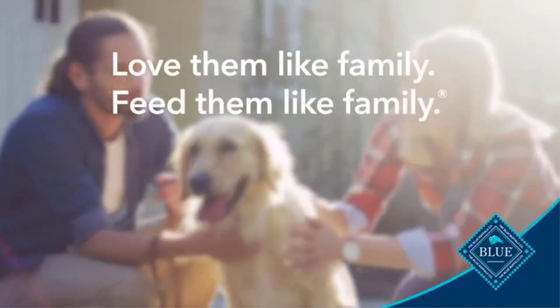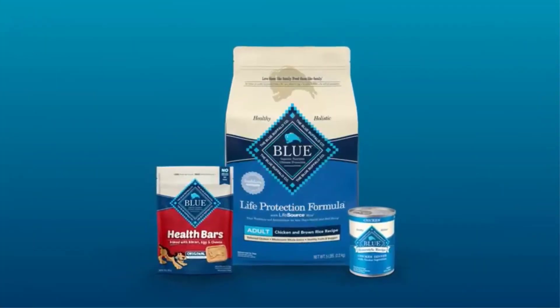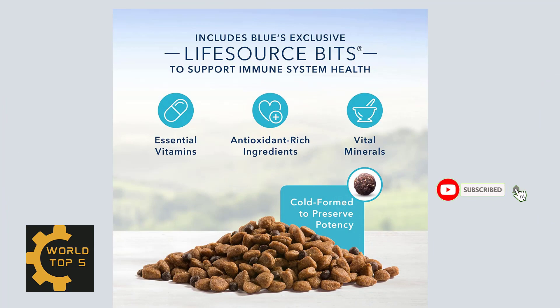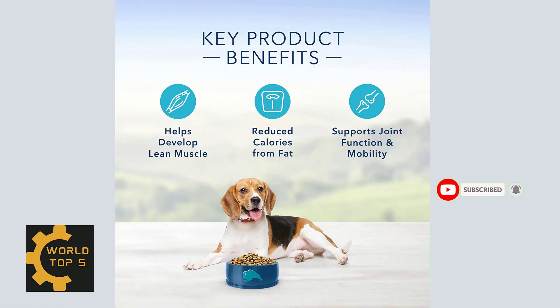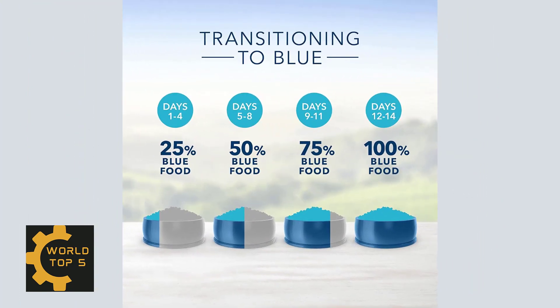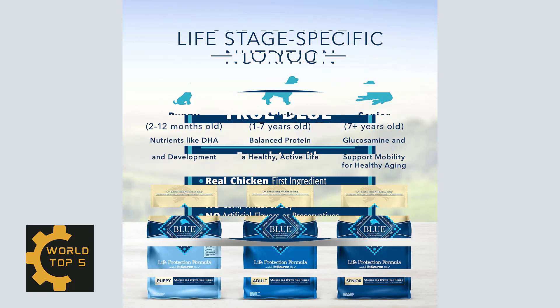A precise blend of antioxidants, vitamins and minerals, carefully selected by holistic veterinarians and animal nutritionists to support immune system health, life stage needs and a healthy oxidative balance. Blue dry dog foods are made with the finest natural ingredients enhanced with vitamins and minerals. Blue contains no chicken or poultry by-product meals, corn, wheat, or soy.